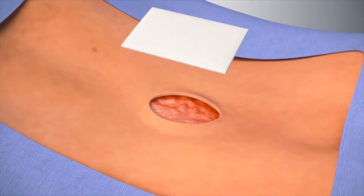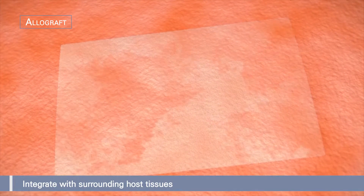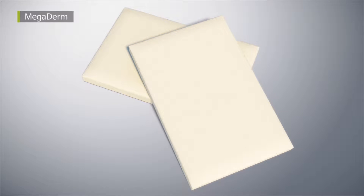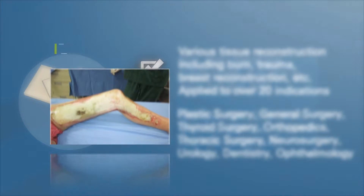Allograft could overcome these problems and, unlike synthetic materials, is reconstructed to autologous tissue after transplantation. Megaderm, made by LNC Bio, is an allograft product. As an ADM product, it is applied to 20 indications such as burn and trauma reconstruction, and is converted into the patient's own tissue after transplantation.